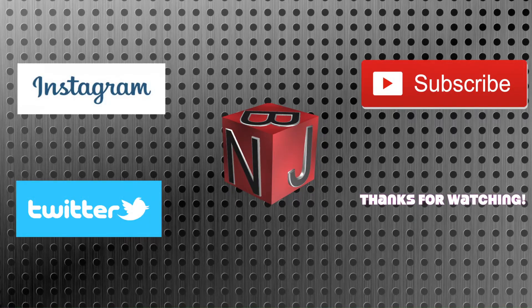Thanks for watching this week's video. Make sure you follow us on Instagram, Twitter, and subscribe to our YouTube channel.